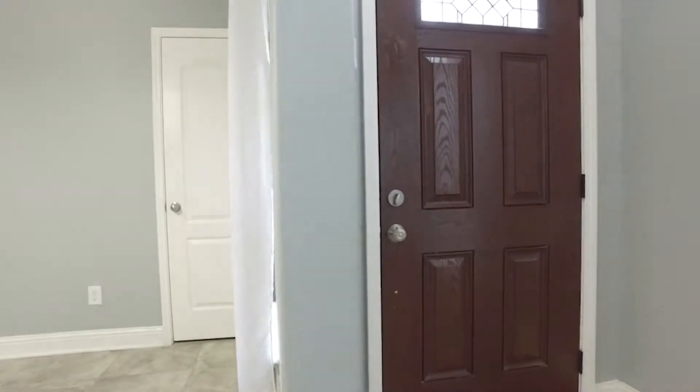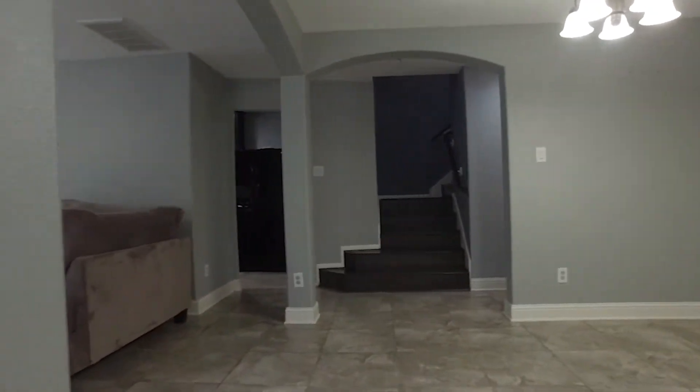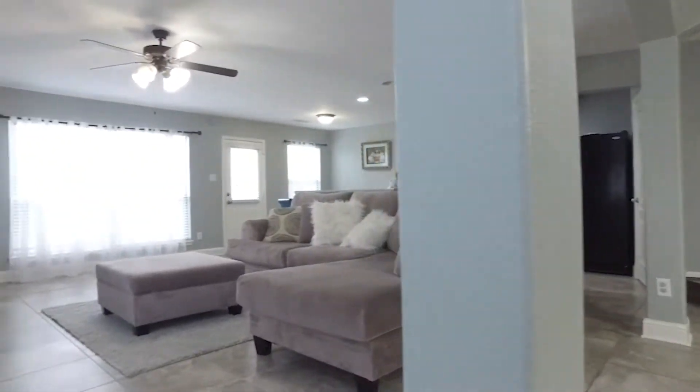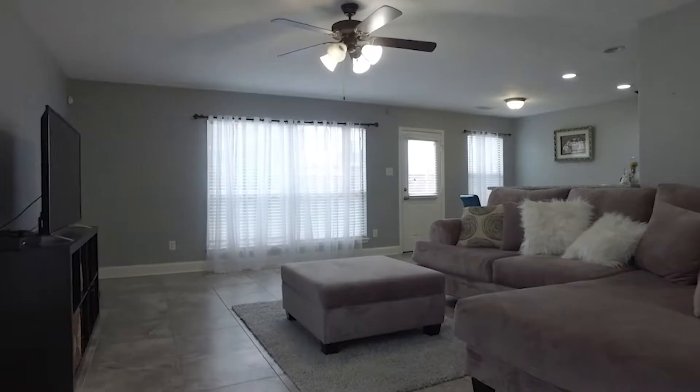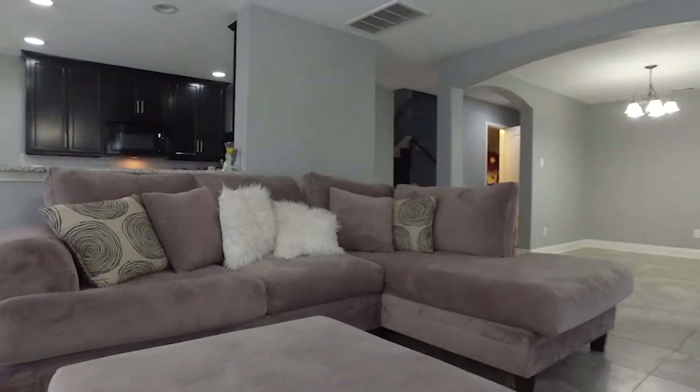If home is where your heart is, then go ahead and get your heart set on this three bedroom, two full and one half bathroom home. If you're looking for a newer construction home with lots of upgrades and not at new construction prices, well this is it.